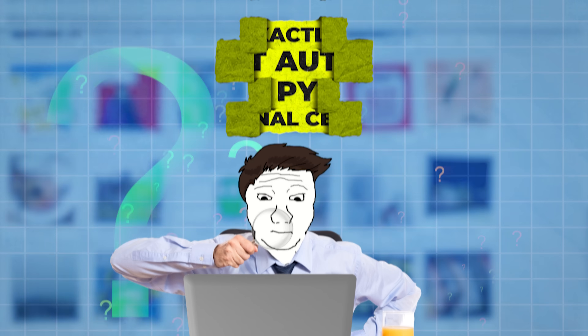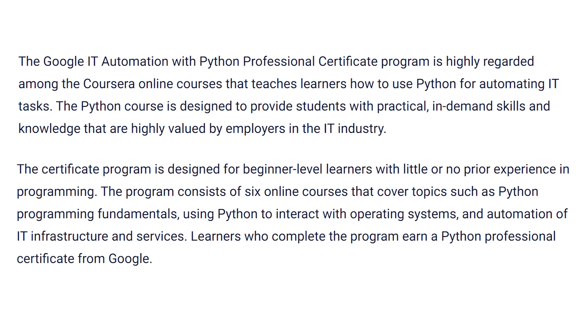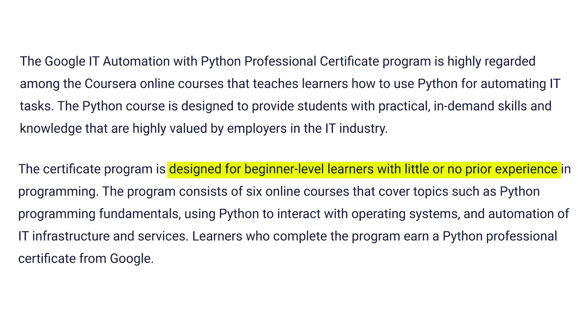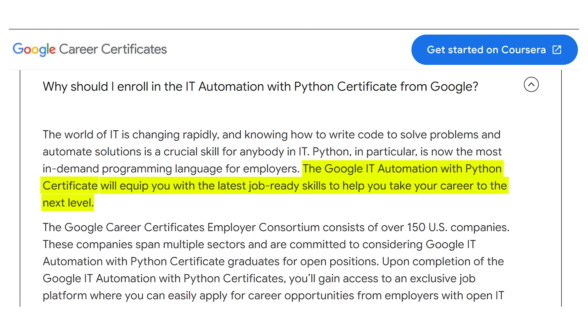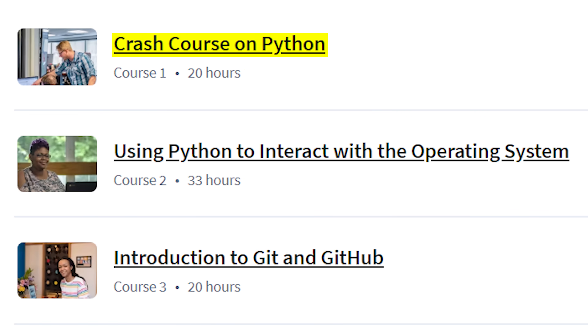So what exactly is the Google IT Automation with Python Professional Certificate? Well, it's a beginner-level program on Coursera — no experience needed — and Google claims it will make you job-ready in Python automation, which is a super valuable skill. The cert is a six-course package. First, a crash course on Python, the foundation stuff, which is about 20 hours.